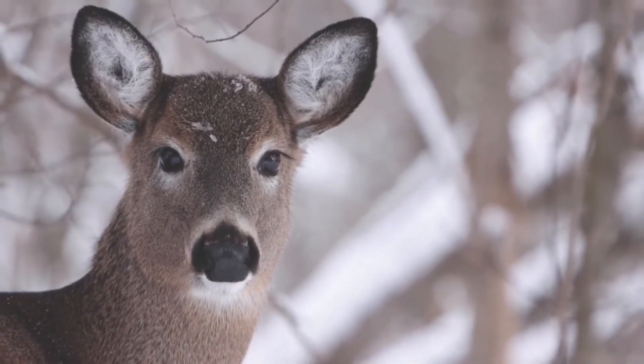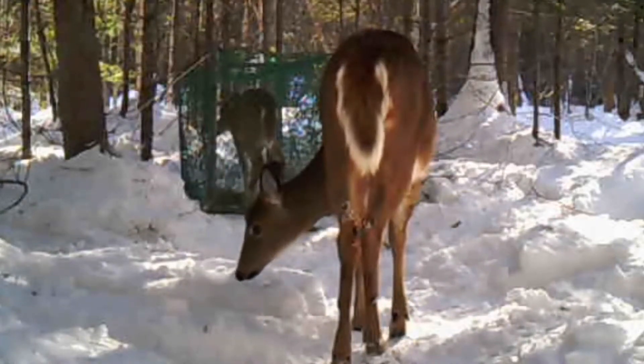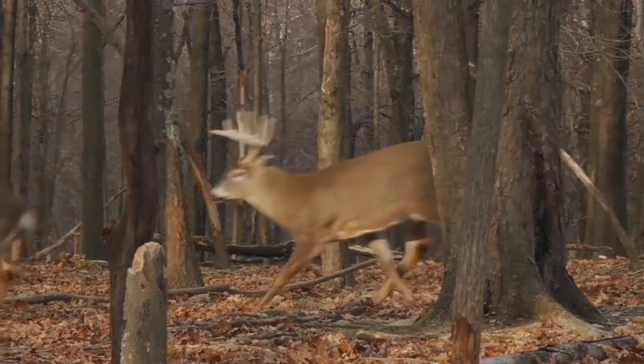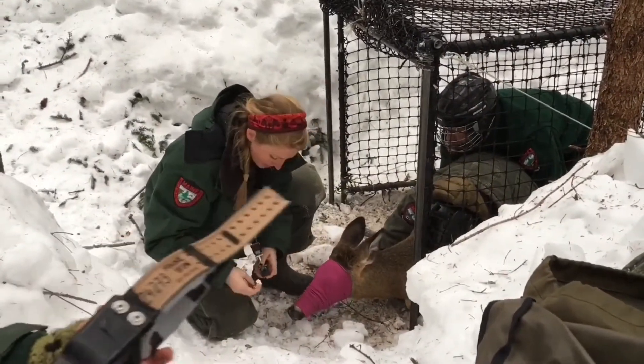It's boots-on-the-ground information that we're collecting here in the Northeast that we can apply to the management of our own animals. It's real-time data and the technology is allowing us to do this. The data collection associated with these studies and the reports that result will really help inform our understanding of deer and deer use of habitat, deer survival through the winter, and help inform our management decisions moving forward — and what we communicate to landowners that is most beneficial for deer in Northern Maine.